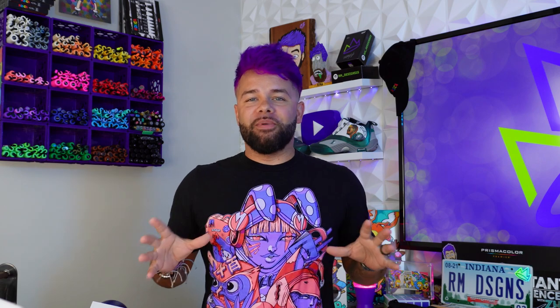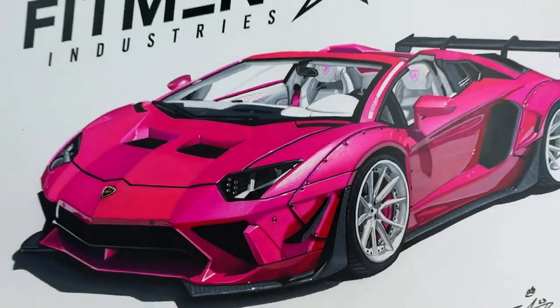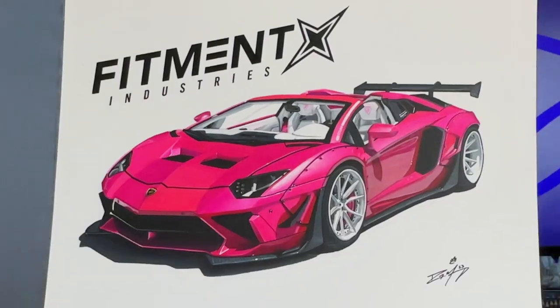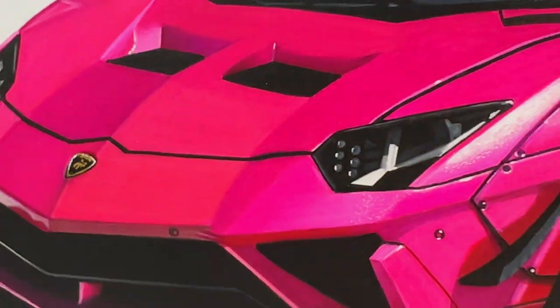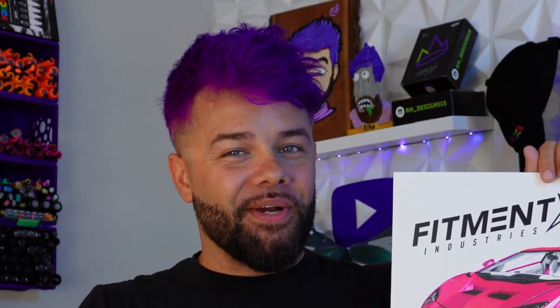As part of my collaboration with Fitment Industries and them sponsoring this video, we agreed that I would draw a cool-looking car with some awesome wheels and offset for them to give away on their channel. So I decided to draw one of the most famous YouTube cars ever, in my opinion — Stradman's Peak Widebody Aventador. This is seriously an iconic car when it comes to fitment. Stradman built this car and dedicated it to his dad when he passed away, and it's seriously one of the coolest cars I've ever seen. Stick around to the end of the video if you want to find out how to win this drawing on Fitment Industries' channel, as well as a couple other giveaways.